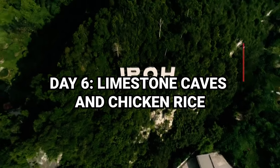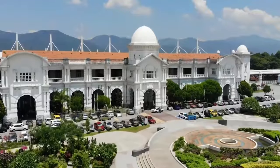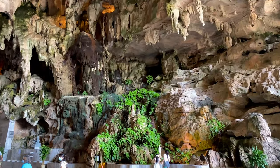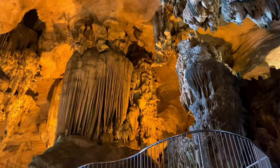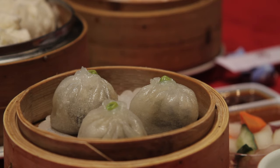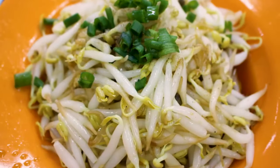Ipoh is probably the least known spot amongst foreign visitors, which is a shame because there are many natural caves and limestone cliffs to explore. The incredible cave temples and colonial city center are one of the main reasons to visit. A prime example is the Kek Look Tong Temple, which sits inside a cave — you'll find many deities of the Buddhist faith and Chinese culture here, as well as some impressive stalactite formations. Ipoh is also very well known for its own variety of food, which is different from what you can find in Penang or KL.